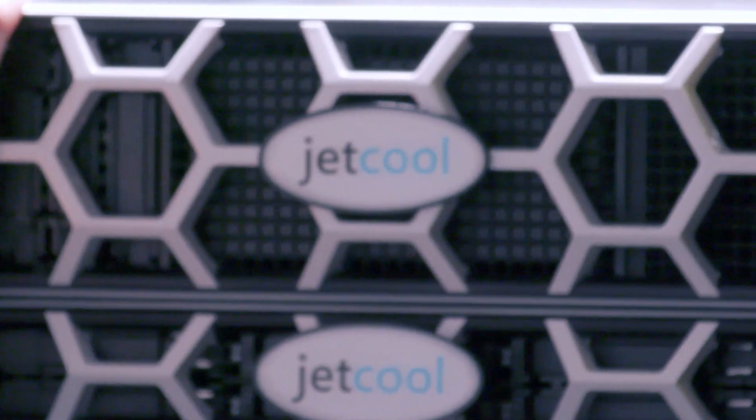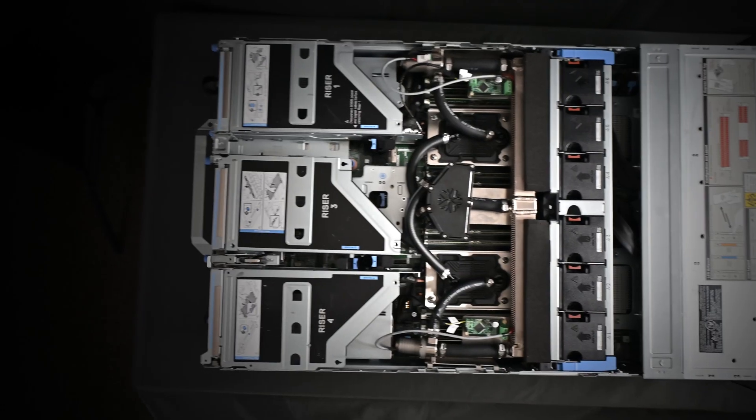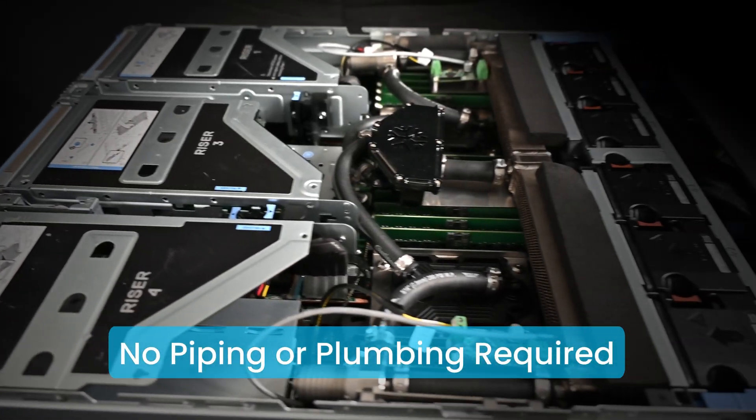Meet SmartPlate's system by JetCool. Integrated into Dell's PowerEdge servers, this self-contained liquid cooling solution requires no piping or plumbing, accelerating setup and operations.